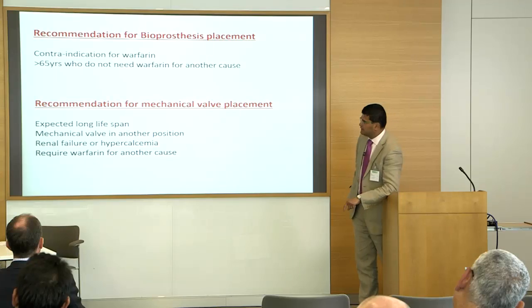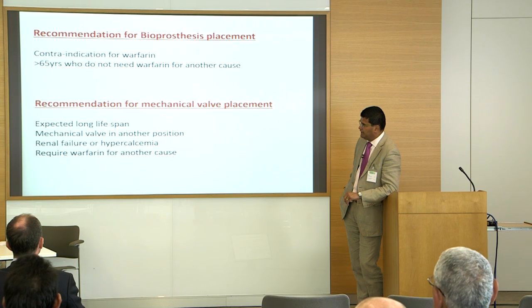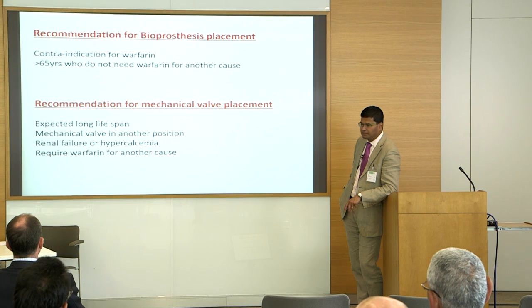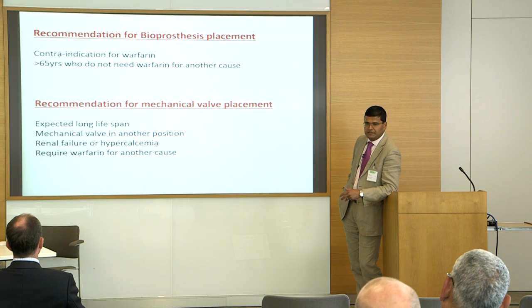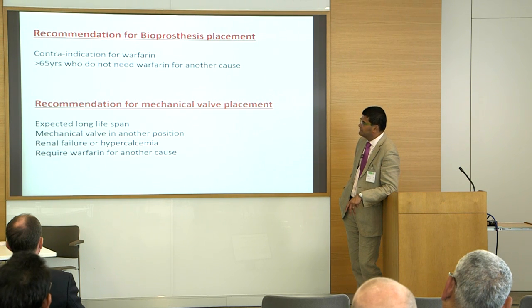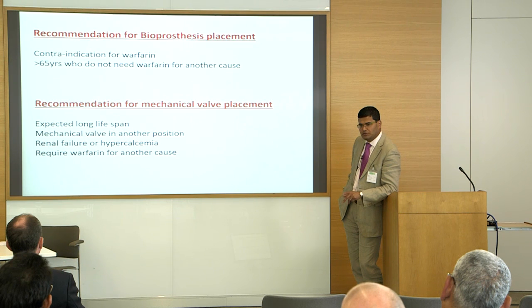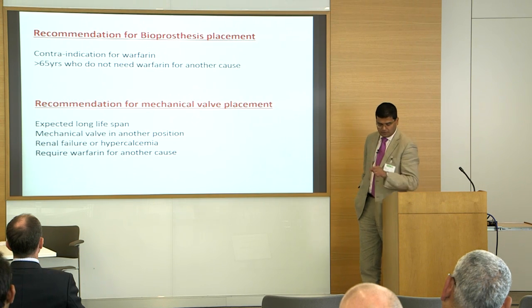Now, whether to use a tissue valve or mechanical valve — from the guidelines: if there's a contraindication for warfarin, for young women of childbearing age, or any bleeding diathesis, you can use a tissue valve. For patients above 65, tissue may be preferred. Mechanical valve is appropriate for those with long expected lifespan, renal failure, or who require warfarin for another indication. In the mitral position, tissue valves may not perform as well as in the aortic position.